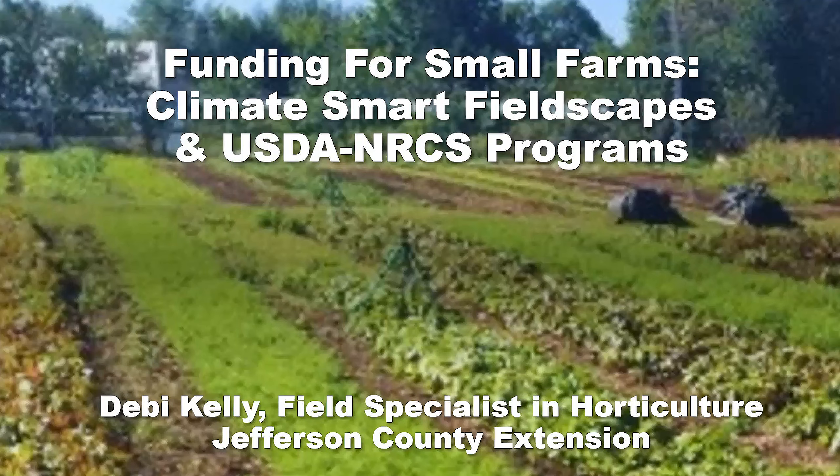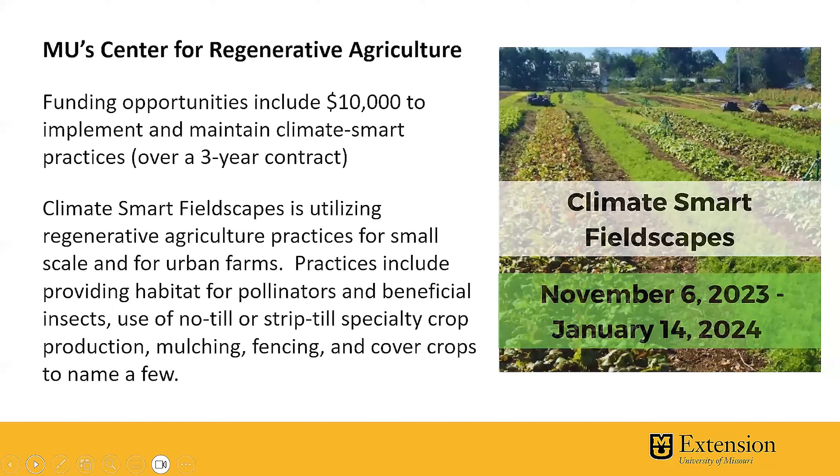Hello, everyone. Debbie Kelley here to talk about an exciting program with upcoming funding for all of you that have urban farms or small scale production. The MU Center for Regenerative Agriculture on our campus received a 25 million dollar USDA grant over a five year period. A piece of that grant is going to provide up to $10,000 of funding available to urban as well as small scale producers to help them implement and maintain climate smart practices over a three year contract.